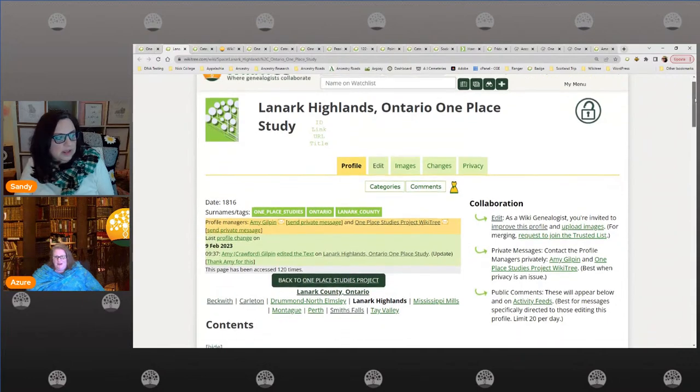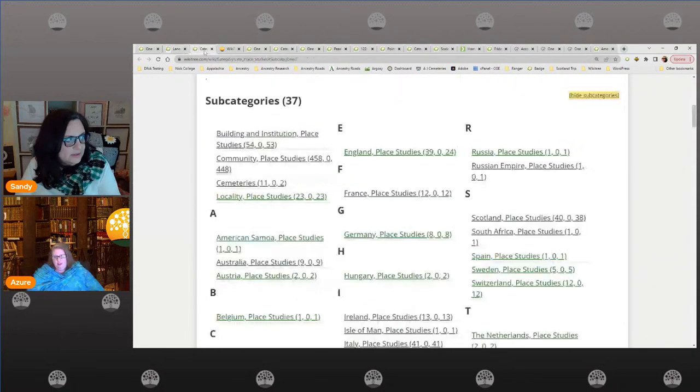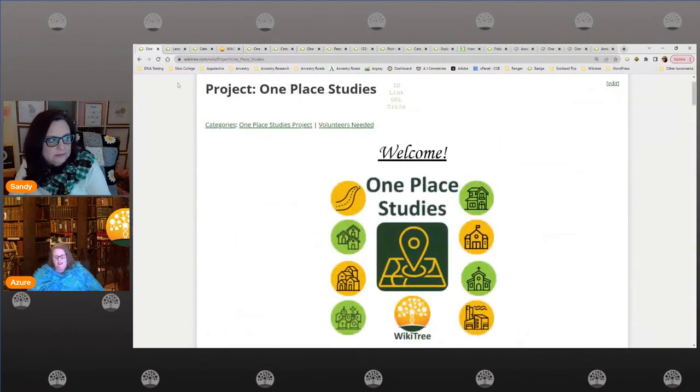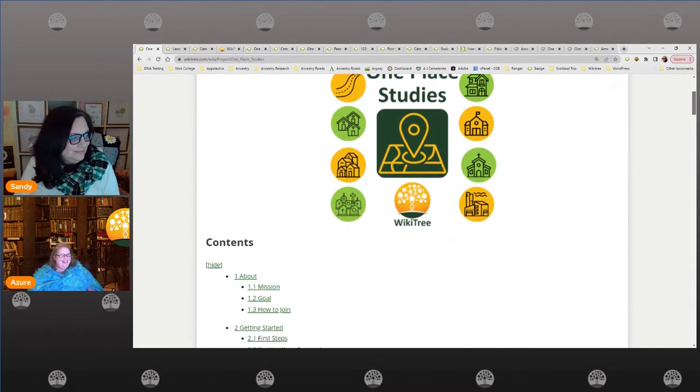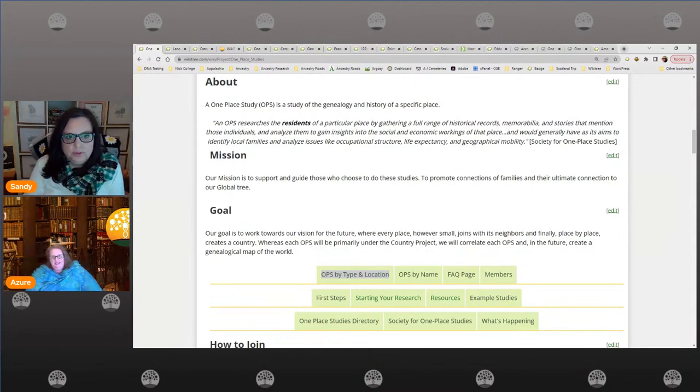This one is Amy's — another project leader. The reason I wanted to show you this is because sometimes a place is just too large. We're going to talk about that in a minute, but we have ways to fix that and help you get into a smaller one place study while capturing the larger location at the same time. So I guess what we need to talk about is: what exactly is a one place study? It's the study of one place — whether it's a school, a church building, a street, a neighborhood, a hamlet — the history and genealogy of it.